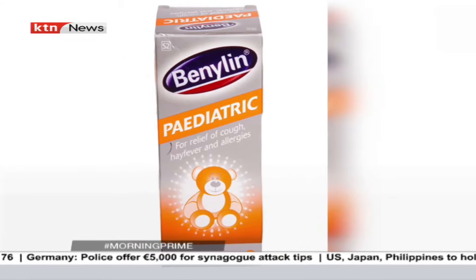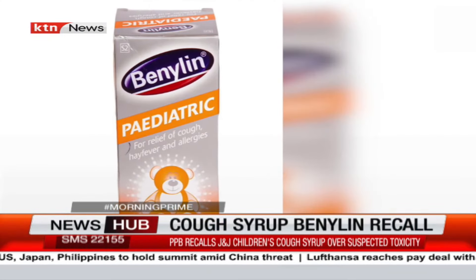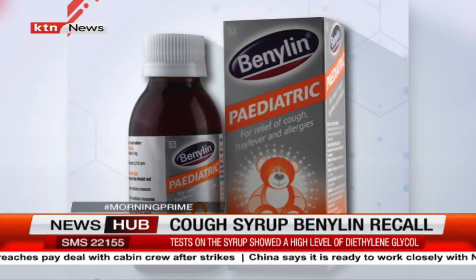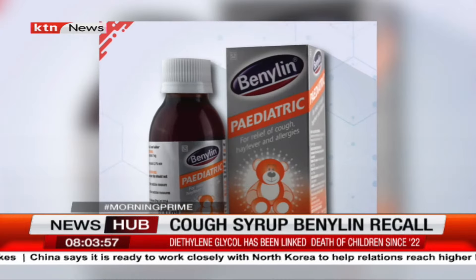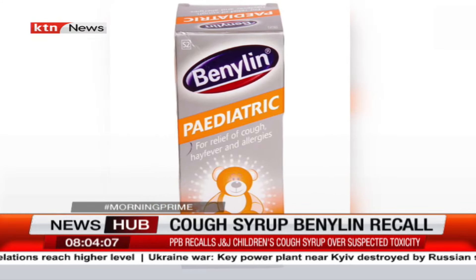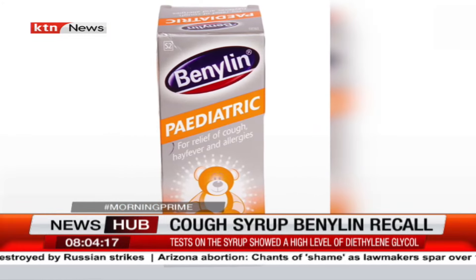The drug regulator Pharmacy and Poisons Board is recalling a batch of Johnson & Johnson children's cough syrup. This was announced on Thursday, a day after Nigeria recalled the same batch of medication under the Benylin pediatric brand. Nigeria's health regulator said laboratory tests on the syrup showed a high level of diethylene glycol, which has been linked to the deaths of dozens of children in Gambia, Uzbekistan, and Cameroon since 2022 — one of the world's worst waves of poisoning from oral medication.